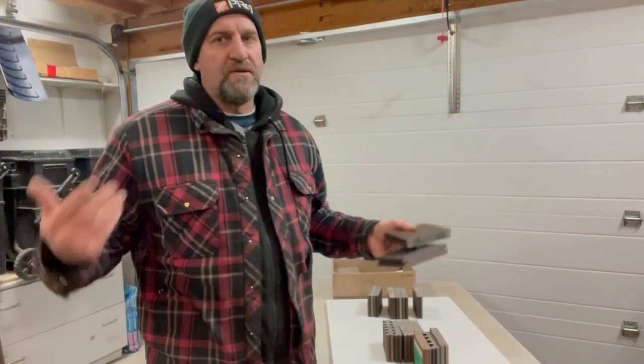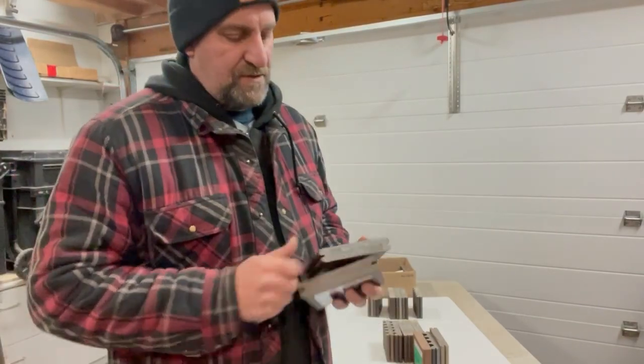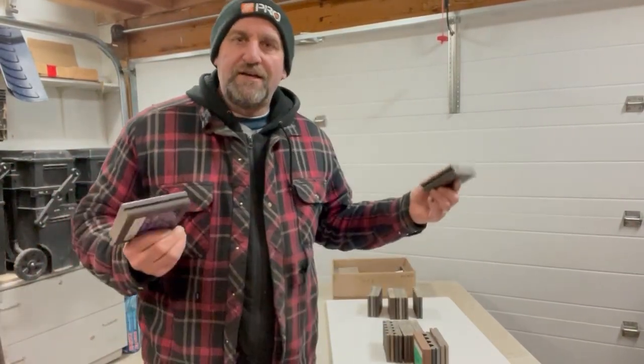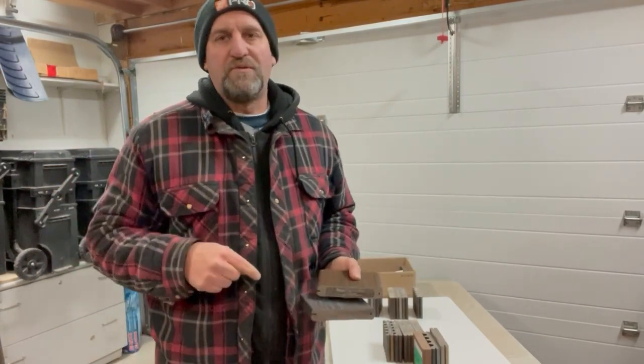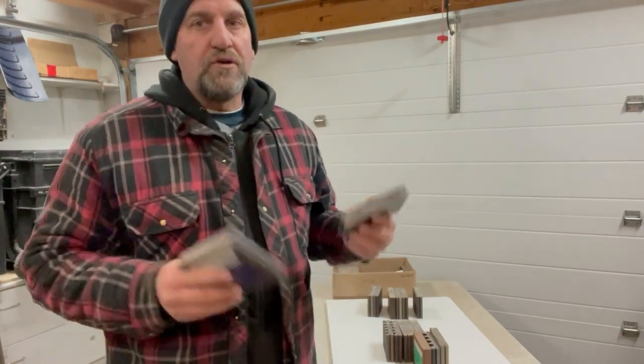There are two big dominant brands on the market of composite decking: Trex, which we've all heard about, and Moisture Shield. Today we're going to compare both of them to see which one is going to be better suited for your deck. I'm E3, welcome to my garage, as we talk about composite decking to figure out the best option for your application so you can make a better buying decision.